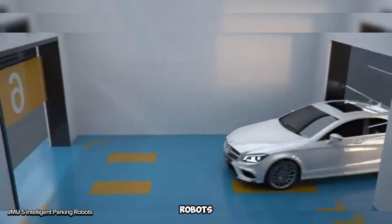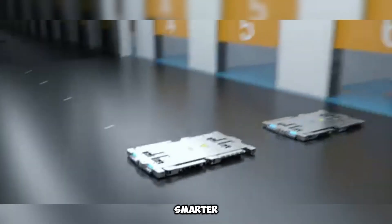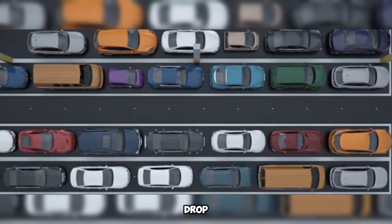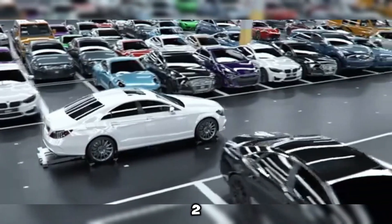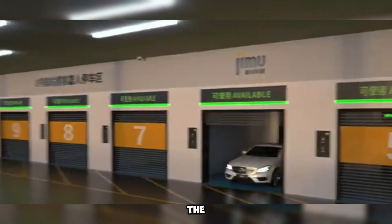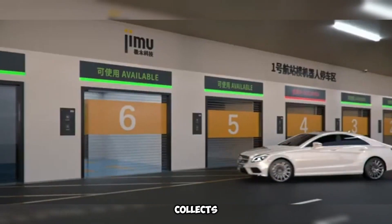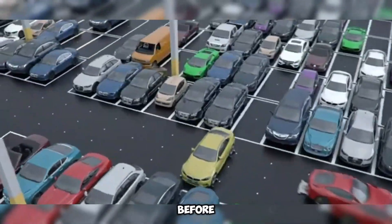Gimu's intelligent parking robots are revolutionizing the way we park by making it faster, smarter, and stress-free. Here's how it works: First, easy drop-off — simply drive your car to the transfer zone and leave it there. Second, smart scanning — the system automatically scans your car's size and details while a screen collects your info. Third, quick confirmation — double-check the details on the screen and confirm before heading off.